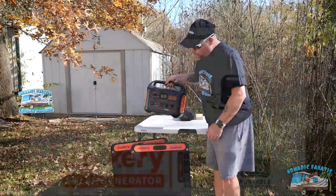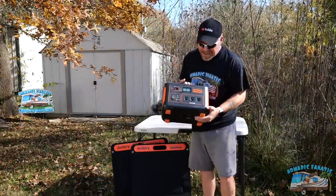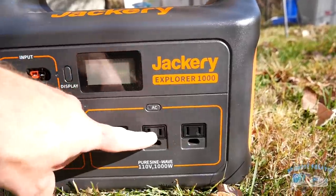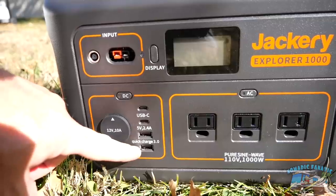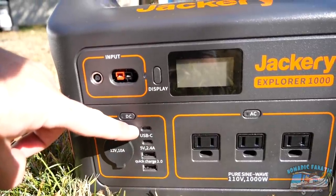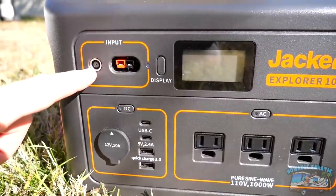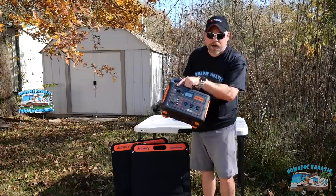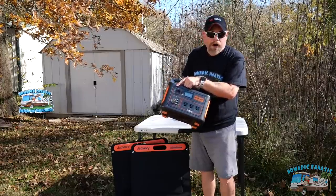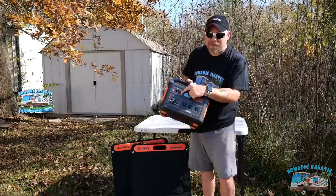Jackery sent this out to me — this is their newest portable power station, the Jackery Explorer 1000, and there's pretty much nothing this thing can't do. It's got three electrical outlets AC on the front, a DC plug, two quick charge ports, USB-C, and a direct plug-in for charging. You can plug in your AC adapter to charge from your house or a normal outlet, or plug in your DC charger into your vehicle's DC socket while you're driving.